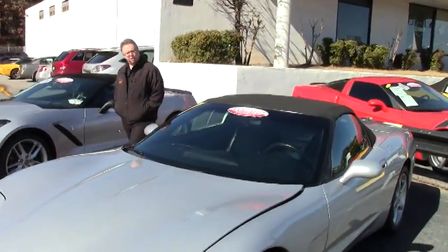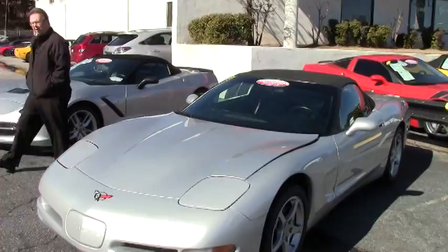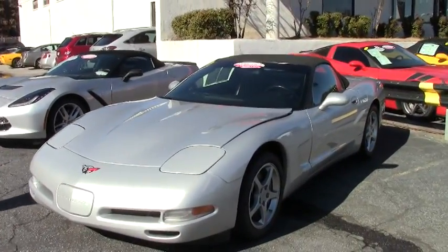Welcome to BioVet, folks. Today we're going to take a look at a 2001 automatic with only 56,000 miles on it.